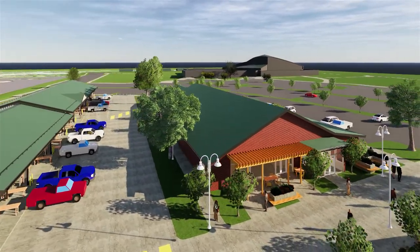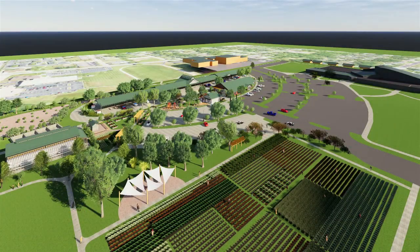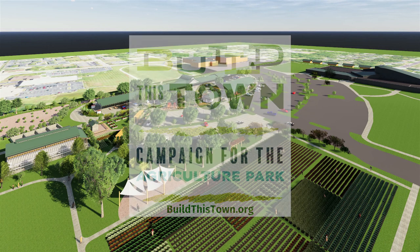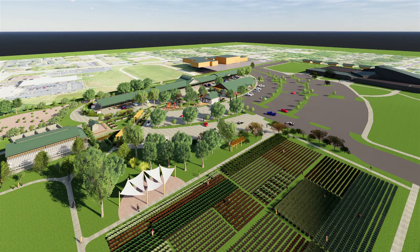Help us to continue to grow this park by pledging or donating to this project. Go to buildthistown.org to learn more and make a pledge. And come visit us at Columbia's Agriculture Park.